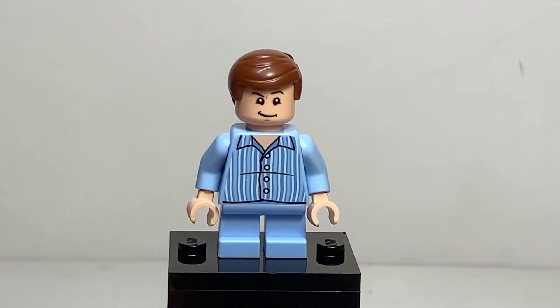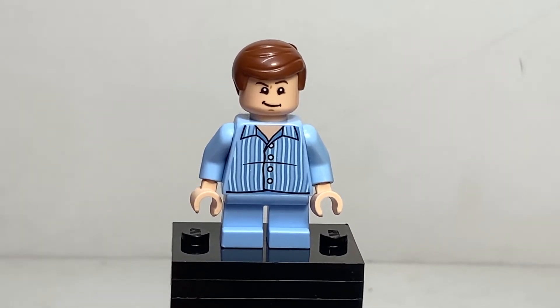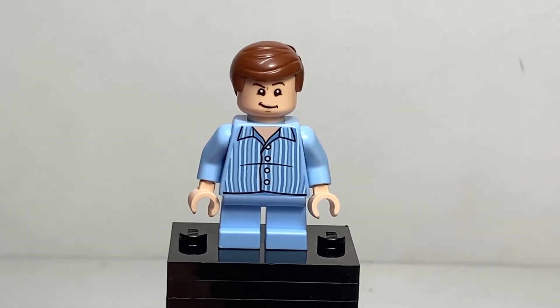The Dudley minifigure here is phenomenal, and definitely so much better than that Harry Potter. I love him, he's so great. First off, that facial expression is golden — that smug, sly kind of expression. He's a bully, he thinks he's better than you. Perfect.